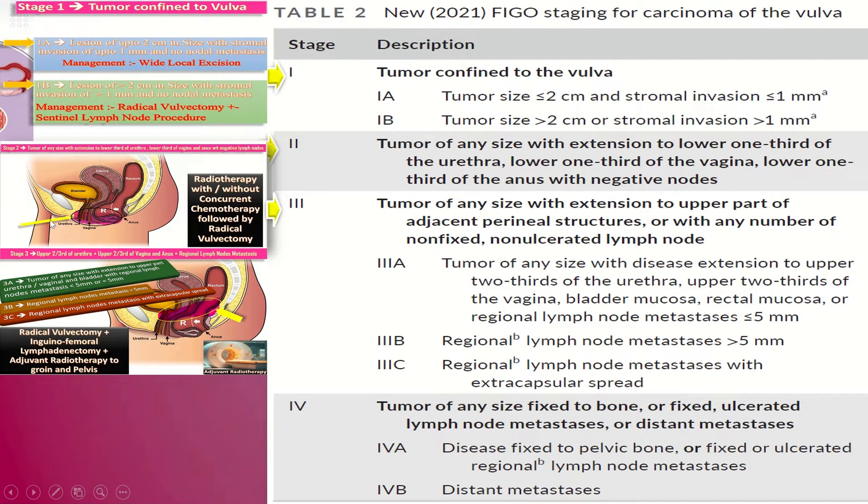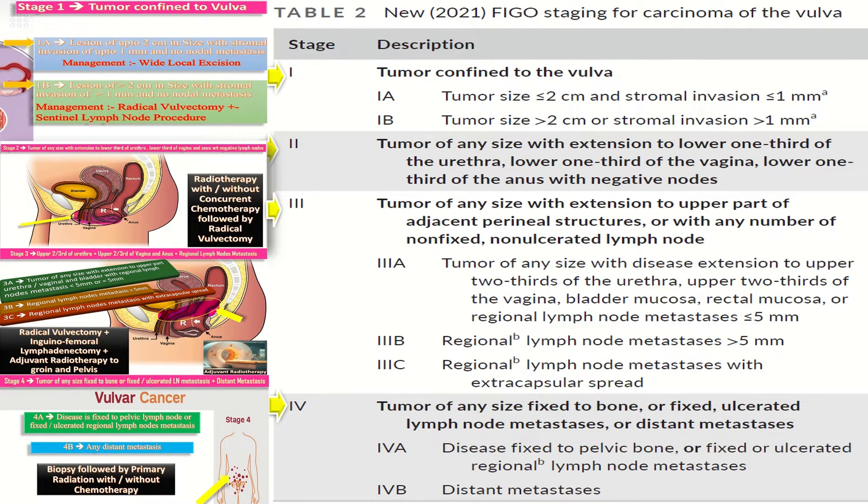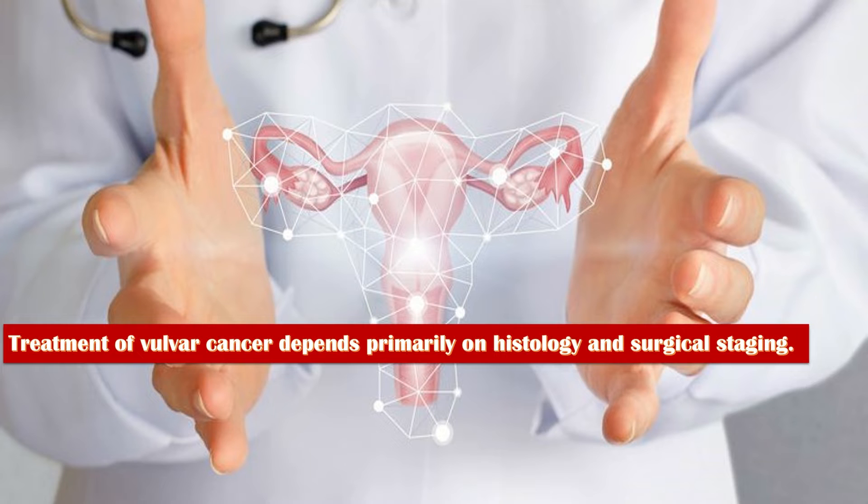In stage 3b, there is regional lymph node metastasis of more than 5 mm. In stage 3c, there is regional lymph node metastasis with extracapsular spread. In stage 4, there is tumor of any size fixed to bone, or fixed ulcerated lymph node metastasis, or distant metastasis. In stage 4a, the disease is fixed to the pelvic bone or has fixed or ulcerated regional lymph node metastasis. In stage 4b, there is distant metastasis.